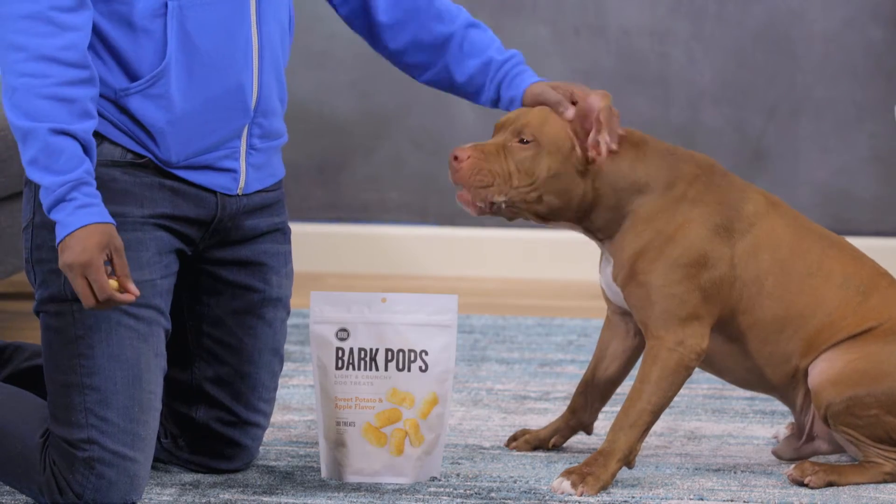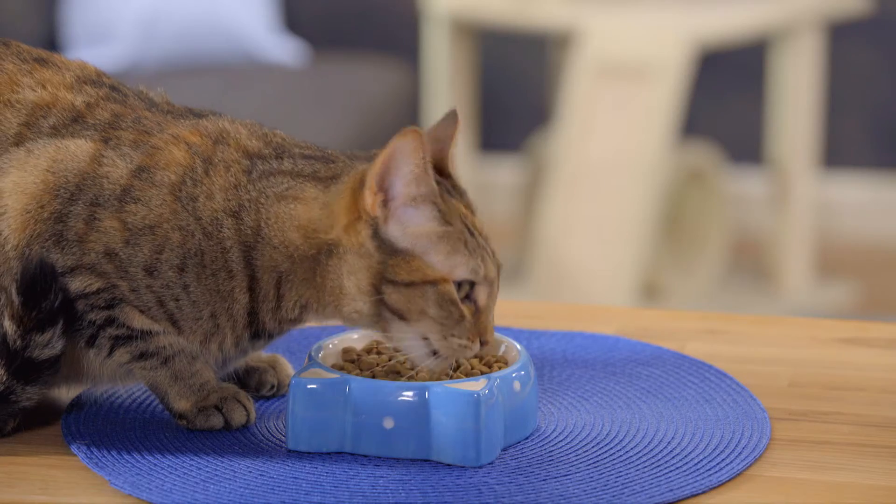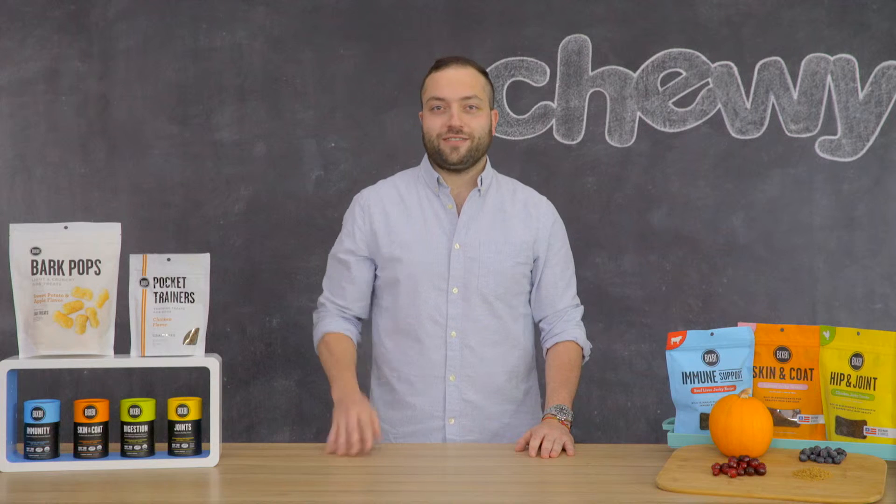So if you're trying to sniff out some good stuff for your dog, follow your nose to Bixby Supplements and Treats. I'm Andrew. Thanks for watching. Bye.